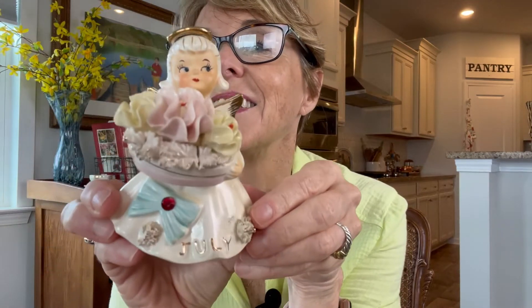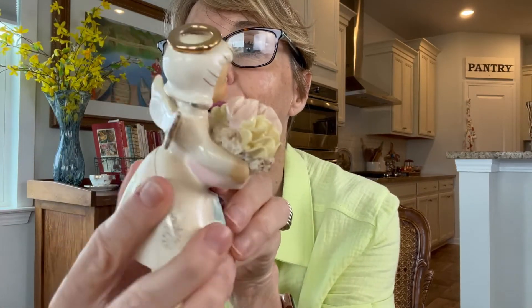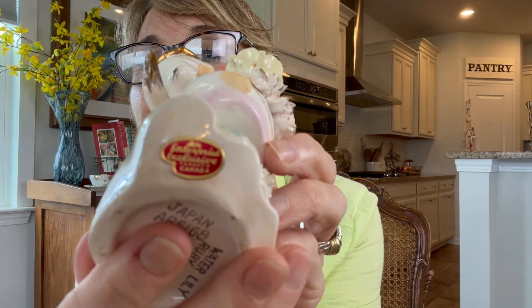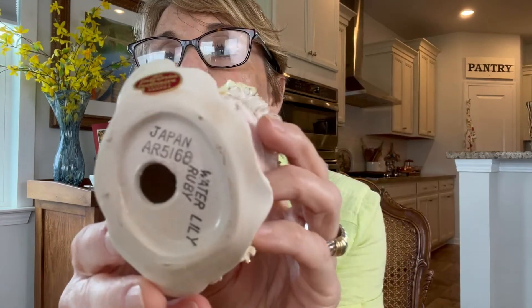I also found July, and she is actually in perfect condition. Surprisingly, none of the little flower petals are broken — she still has her gemstone, both of her wings, and her little halo. If you look on the bottom of her, it says water lily and ruby, and those are the flower and gemstone for the month of July. There's a little sticker on here that says an enterprise exclusive, Toronto, Canada. That might have been the gift shop where this was purchased, but it's clearly marked Japan on the bottom.